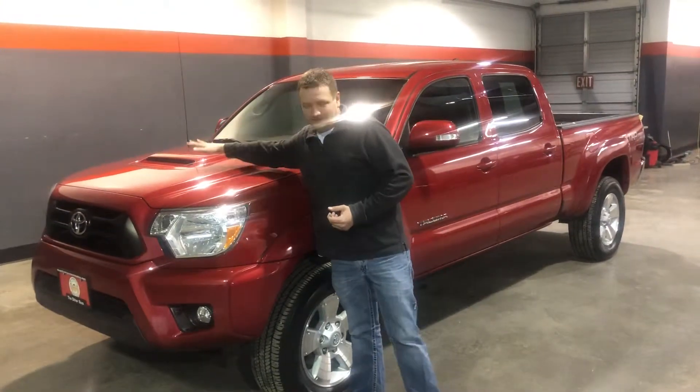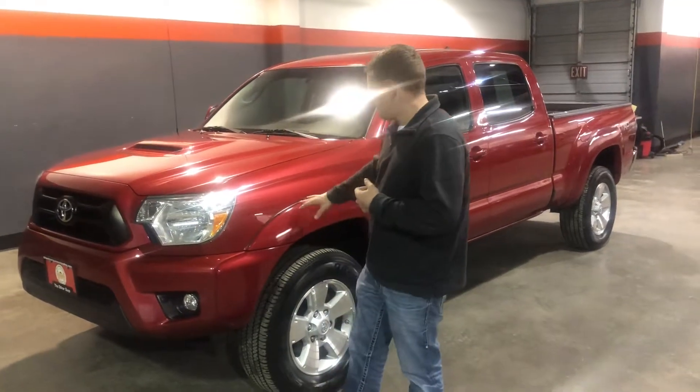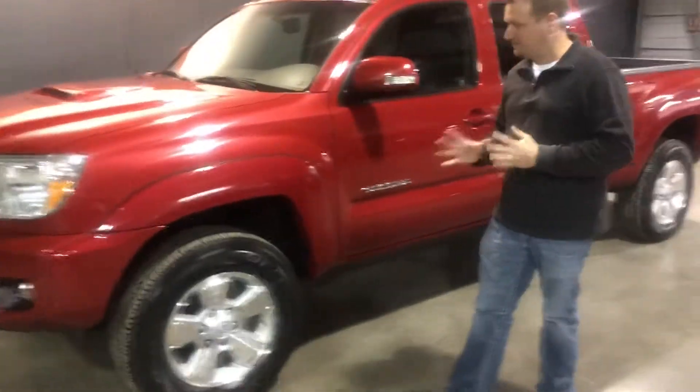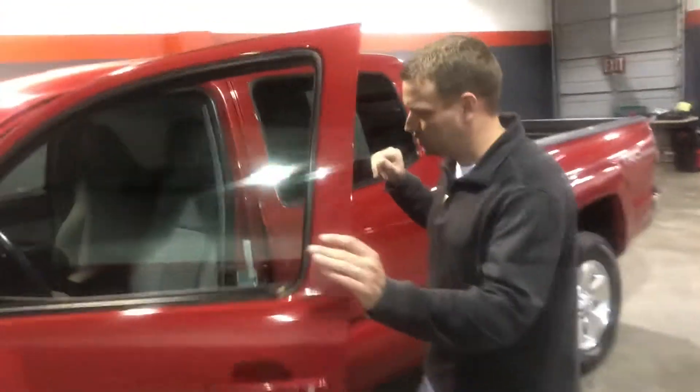It's got the hood scoop, as you can tell here — that's an identifier on that package. Color match bumpers, color match fender flares, fog lights down low in the fascia, and alloy wheels. This truck has been a pavement pounder. You can tell it hasn't been run up through the brush and shrubs.